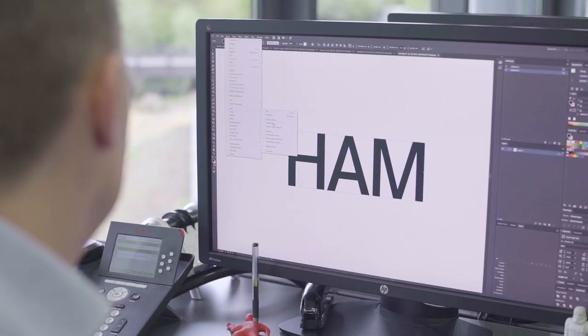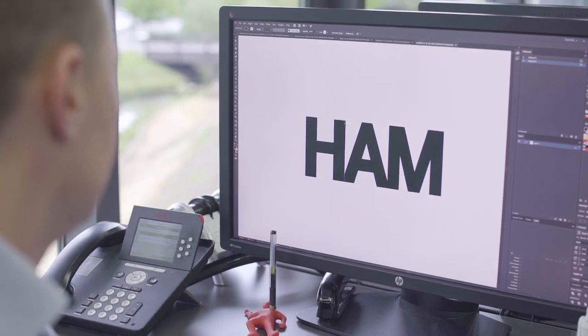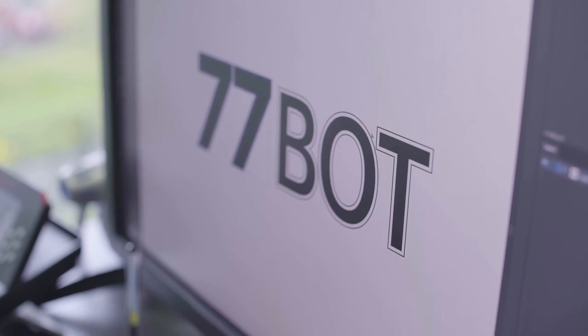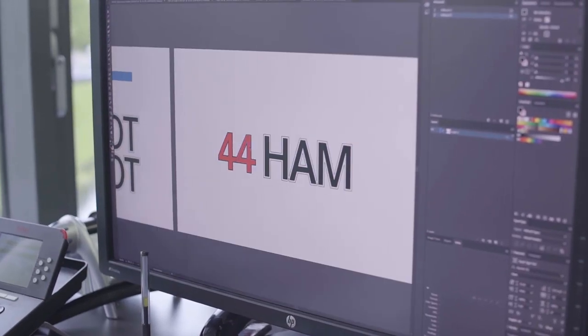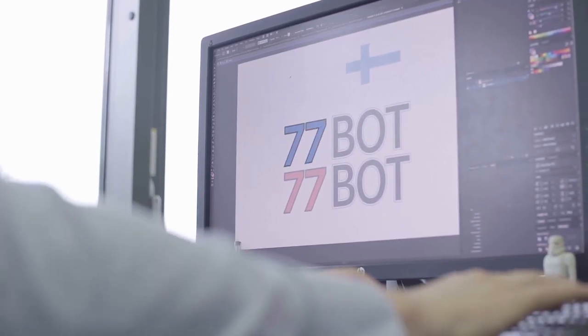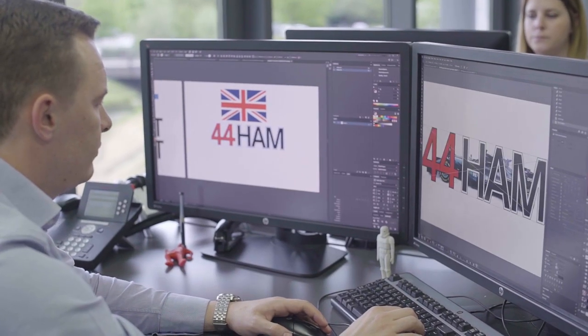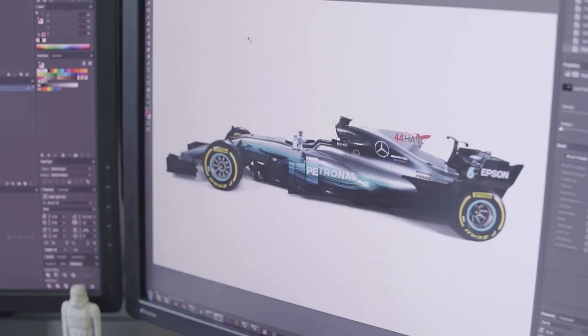The driver numbers and names on the car have been amended to make them more visible. The driver name has to appear on the side of the car and the driver number appears on the front of the car at a regulated size. This change in regulation is to enhance the driver visibility in the car so the fans can see which driver is in which car.